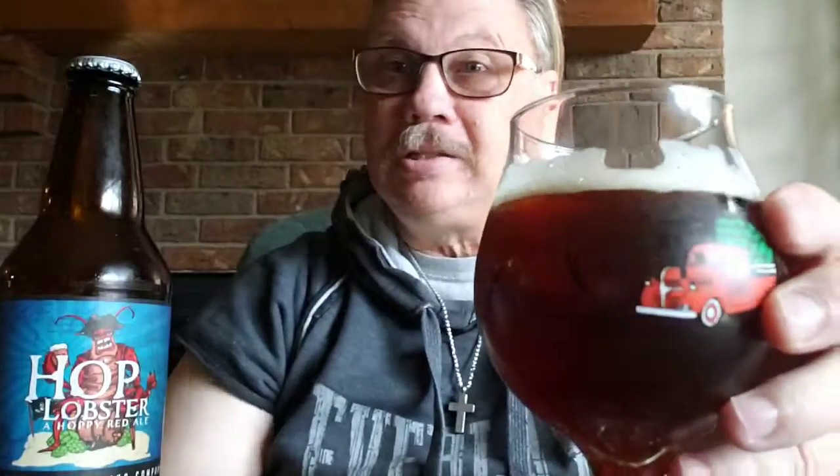One thing I like about it is they don't call it a red IPA, which every other brewery would. It's a hoppy red — 5.9%, 50 IBUs — a perfect balance of rich caramel and toasty malt flavors with a big citrusy hop aroma and bite. I was told today they changed the hops slightly since the original run, but exactly what those changes are, I don't know.